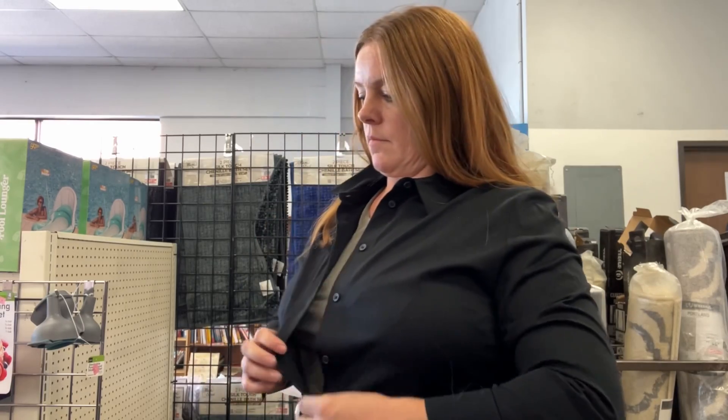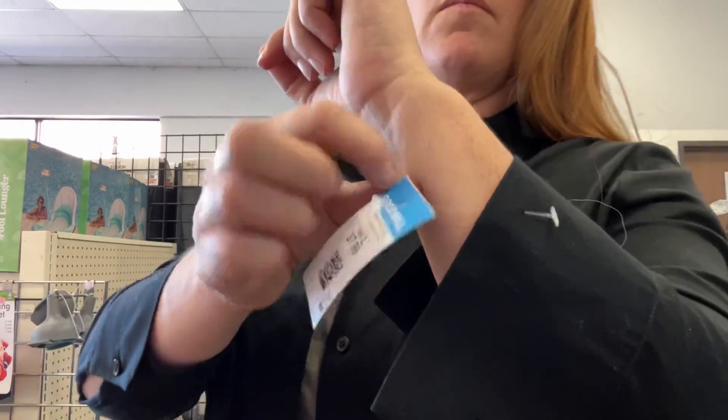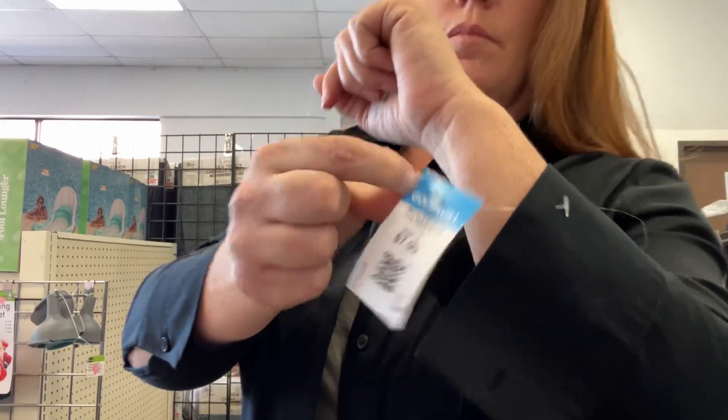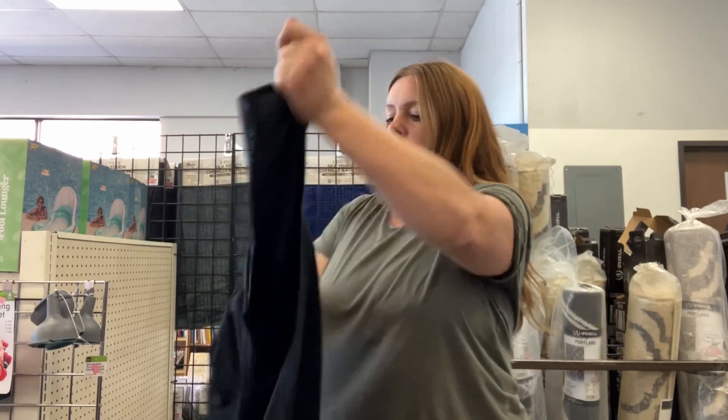A little fun fact about LA Goodwills — we still can't access dressing rooms, which makes it hard, but I don't mind throwing things over my clothes, especially tops. We also can't exchange if they don't fit. I'm going to grab this and hopefully get some use out of it for real estate. If I decide I don't want to wear it, it's an easy brand for me to sell and it's a good size.